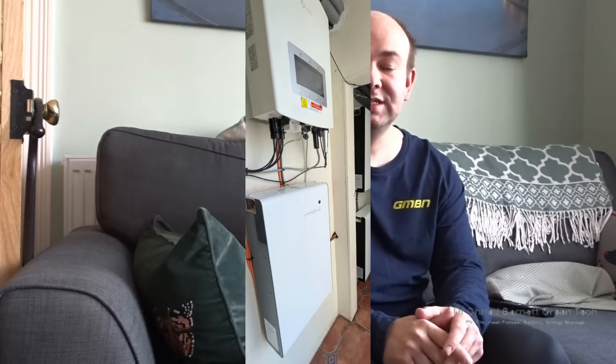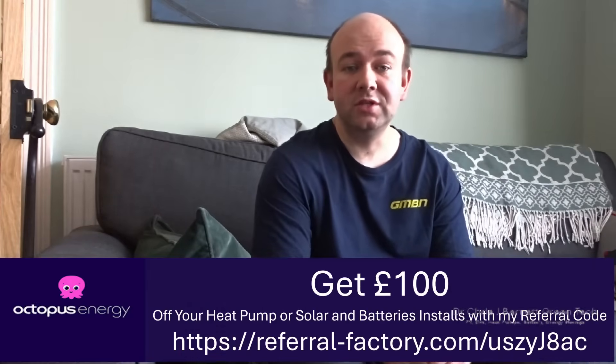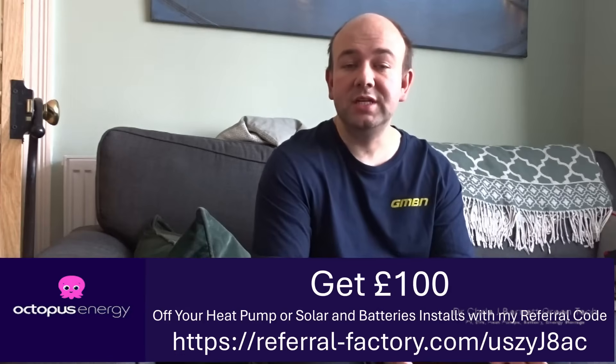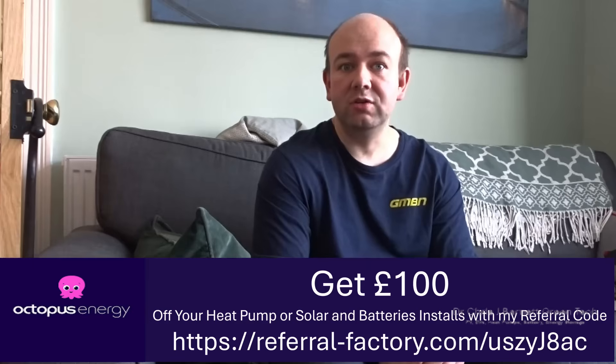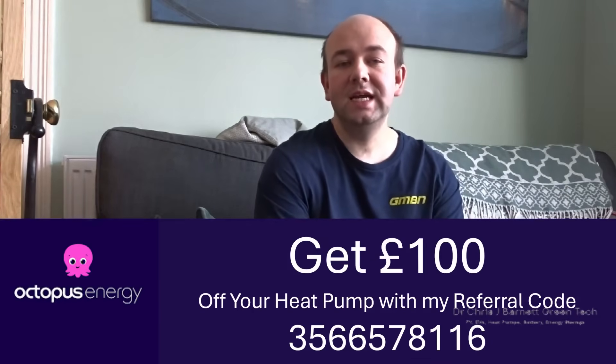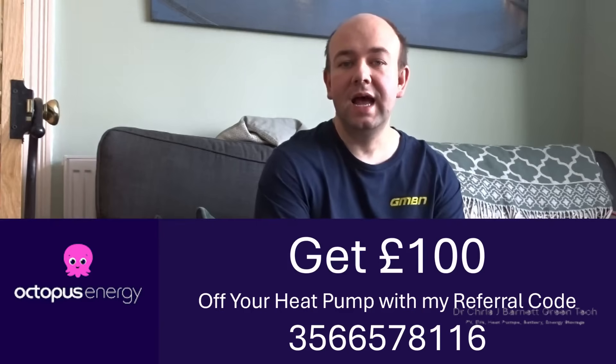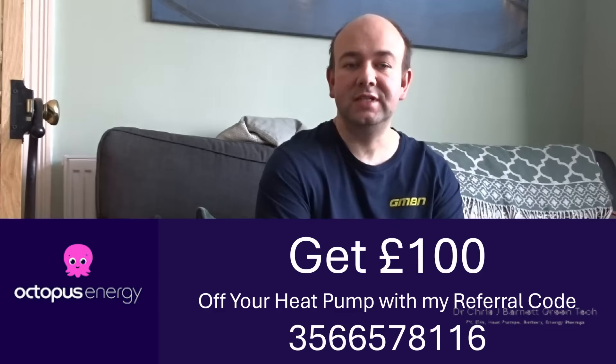For the past three years that's been covering quite a lot of our electricity needs. I top up the battery during the night as I'm on Octopus Intelligent Go, and we can use electricity during the day. With the solar, for most of the year we're able to run on the cheap-rate electricity.